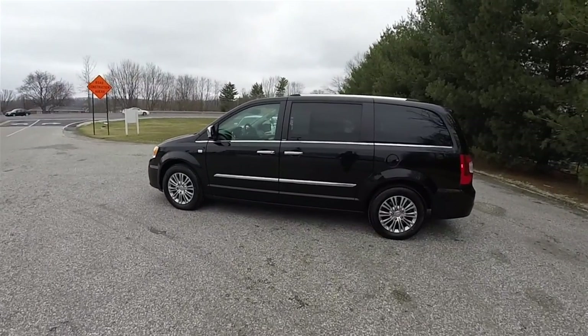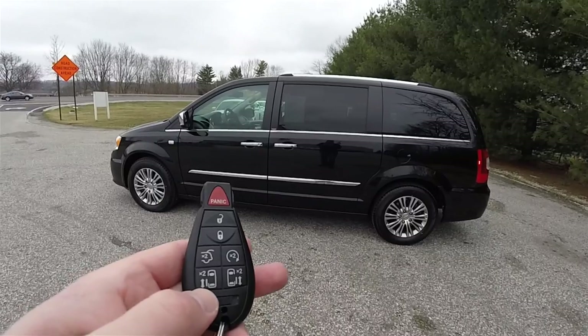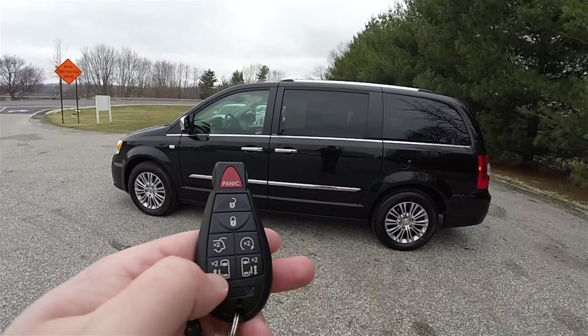This vehicle does have power sliding doors. Operation is easy — just double press the button for whichever door you want to open.